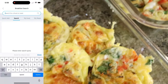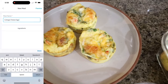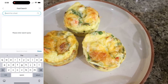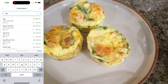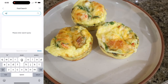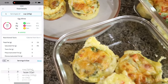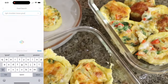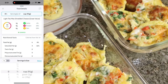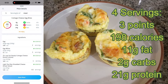Here are the egg bites packaged up for the week. A serving is three of them — you can pair this with some fruit for the perfect breakfast, or toast, whatever you prefer. You're going to get in a ton of veggies and protein with three egg bites. You will not taste the cottage cheese — it just makes them light, fluffy, and airy. It basically melts down like cheese. So if you don't like cottage cheese, this is the perfect recipe to get in all of that protein.